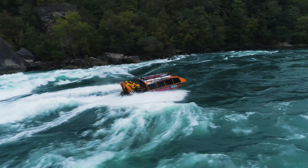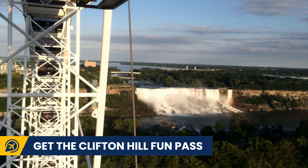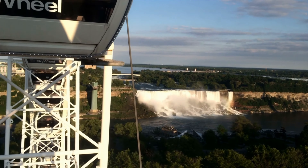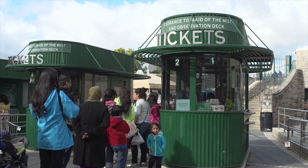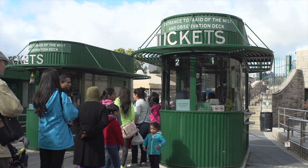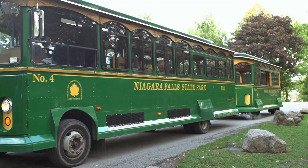Our next tip to save some money is getting the Clifton Hill Fun Pass. You can pick up this pass to enjoy six different attractions at a discounted price on the Canadian side, or you can get the Niagara Falls Adventure Pass to enjoy activities on the US side for cheaper prices as well.